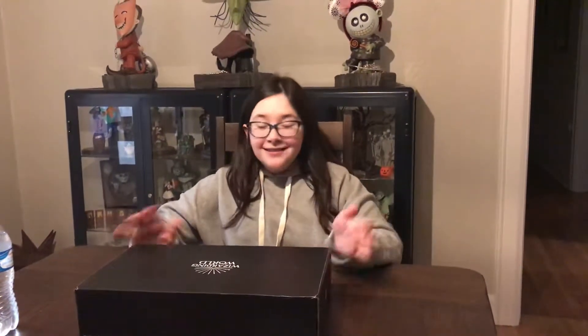Hi guys, welcome back to my channel. So I'm going to unbox this Wizarding World Crate from Loot Crate today for my seventh video, finally. And it's really, really cool — it has the nine and three quarters thing on it and the Wizarding World symbol.